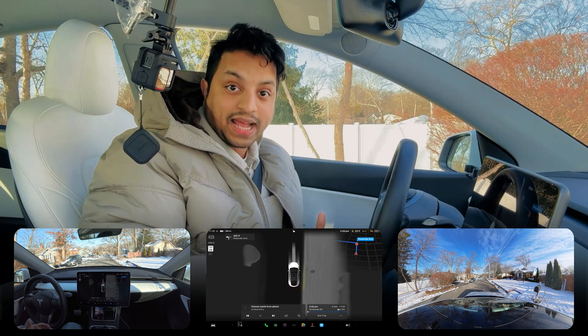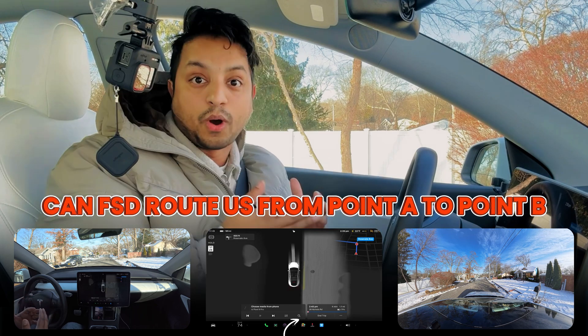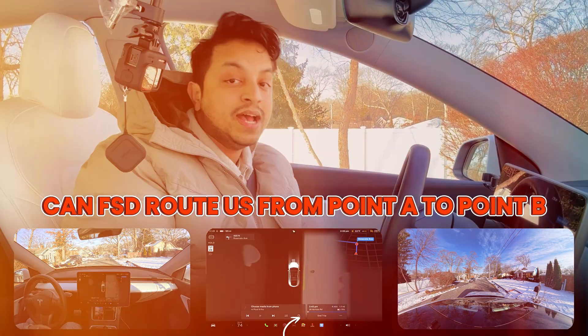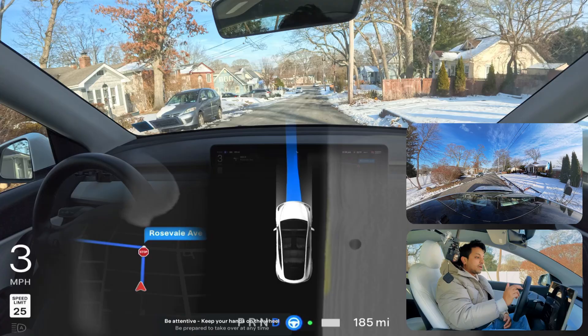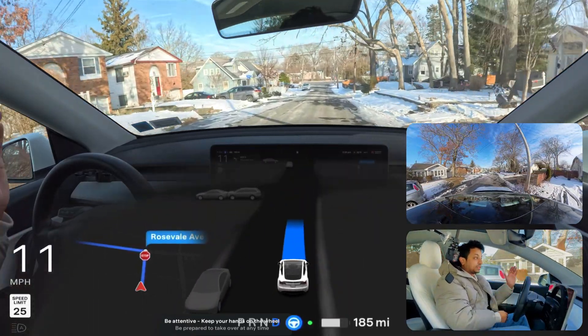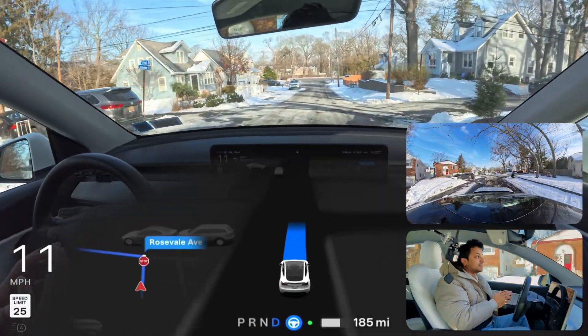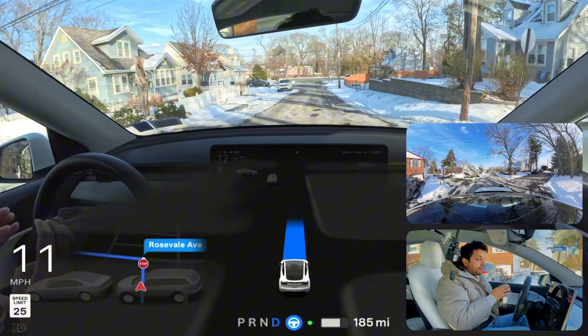This is a Tesla Model Y and we're going to see how Tesla FSD can route us from point A to point B. I'm going to engage Tesla FSD right now and we're going to do an unprotected left turn. You can see the car is going slow because it snowed a few days ago.